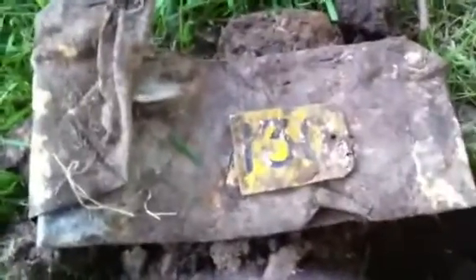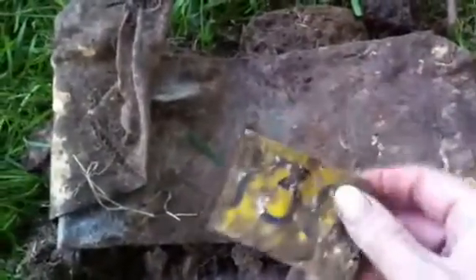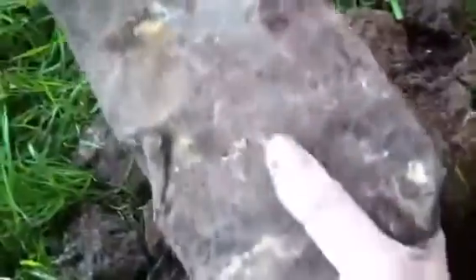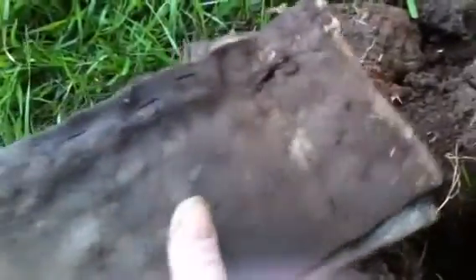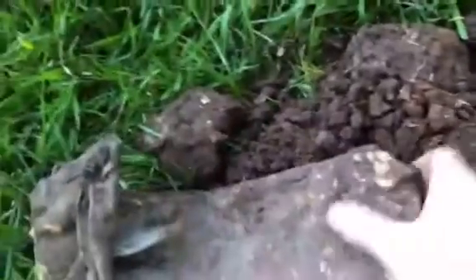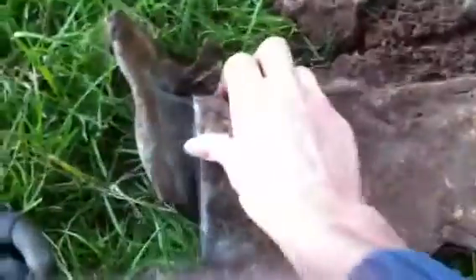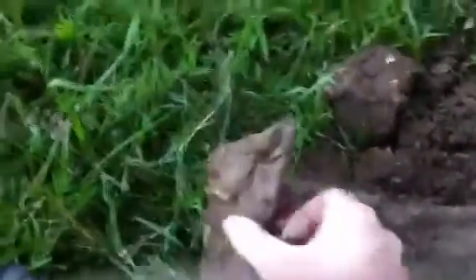Hi guys, just dug up an aluminium tag with 130 written on it, and the biggest piece of lead I've ever dug up - that's got to weigh at least two kilograms. Definitely one for the scrap pile.